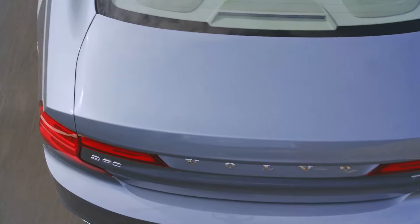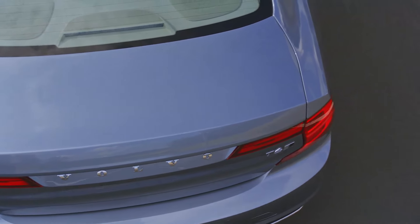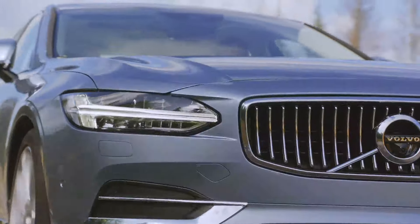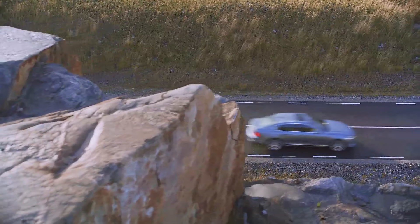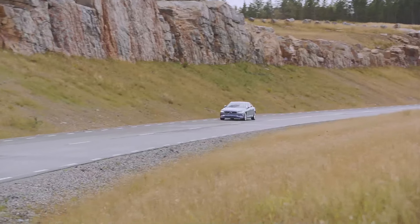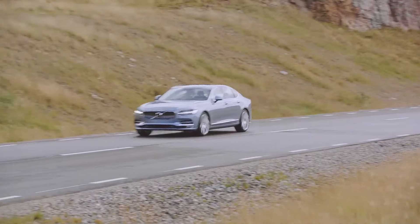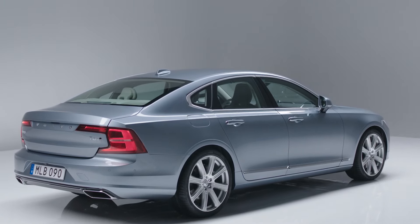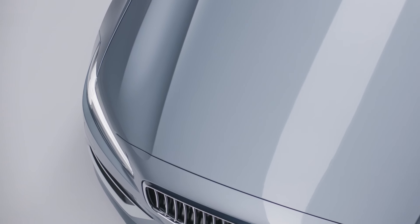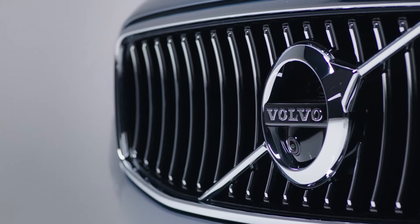Volvo is launching something completely new and modern, both in terms of design and technology. The Swedish carmaker is convinced that the S90 will attract many of its competitors' existing customers in what is a very traditional and conservative segment. It's a unique combination of the Scandinavian design we offer, the great twin engine technology, our HMI concept with the touch screen and sensors. So the package that you get, I think, is very unique.